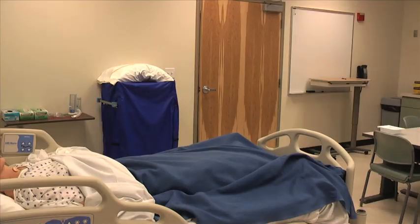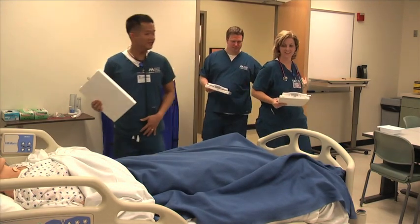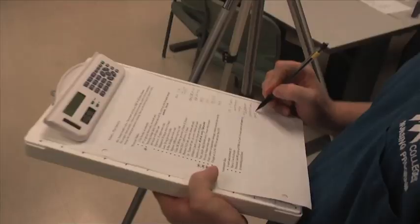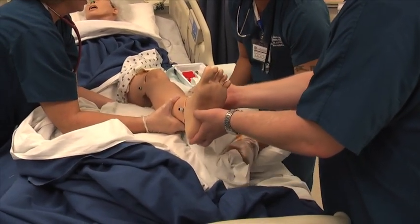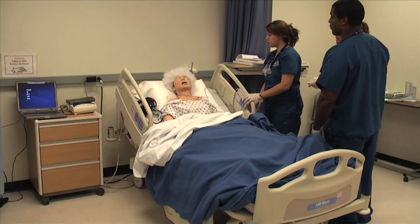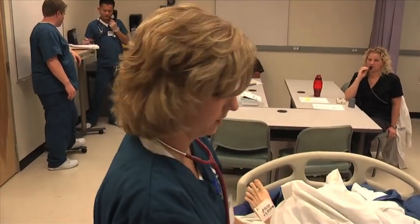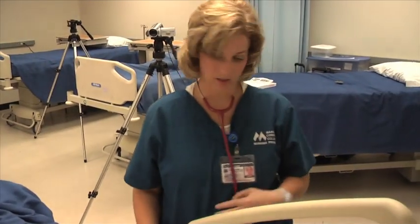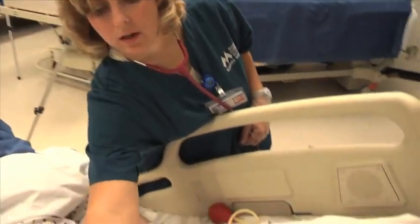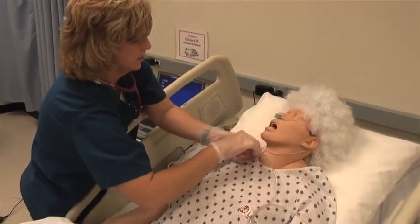The students are being assessed in this scenario for their ability to apply principles of client privacy, client safety, client comfort, positioning, therapeutic communication techniques, and critical thinking skills, as well as recognizing existing and potential complications that may arise.